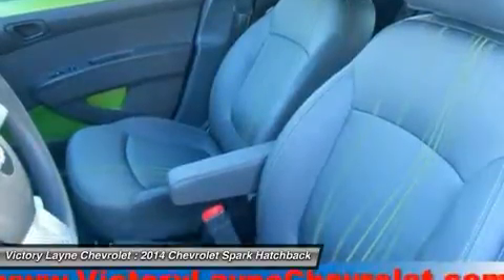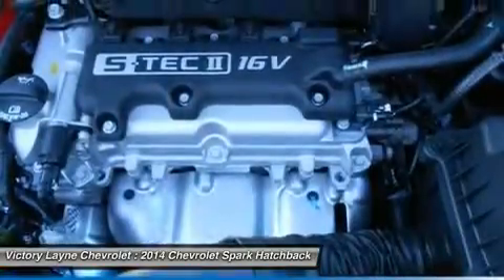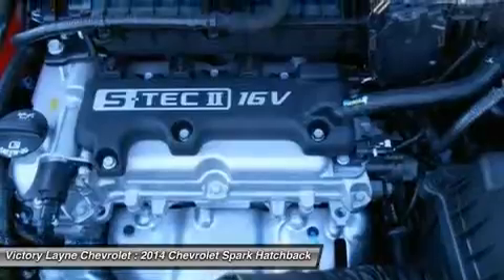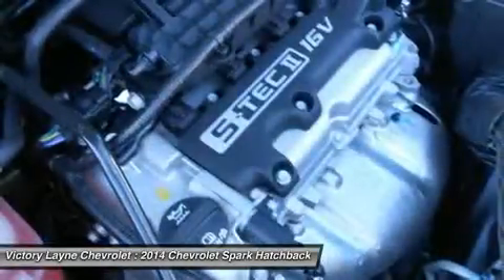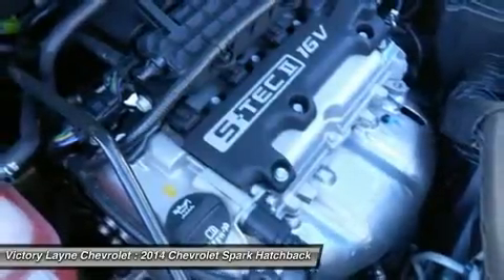For added comfort on your commutes, leatherette seating surfaces come with the 2LT, and another great point of focus is the 7-inch diagonal color touchscreen in the center console area, coupled with Chevrolet MyLink on trims 1LT and higher. Drive it today!